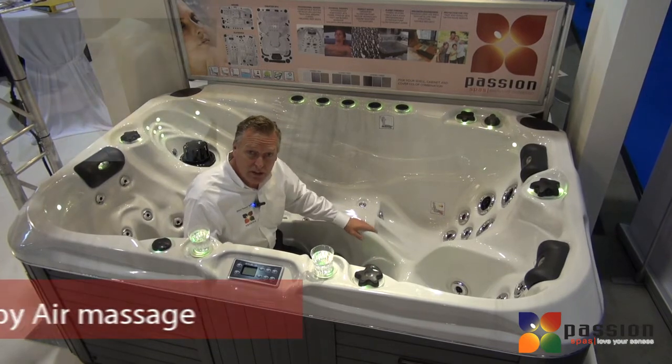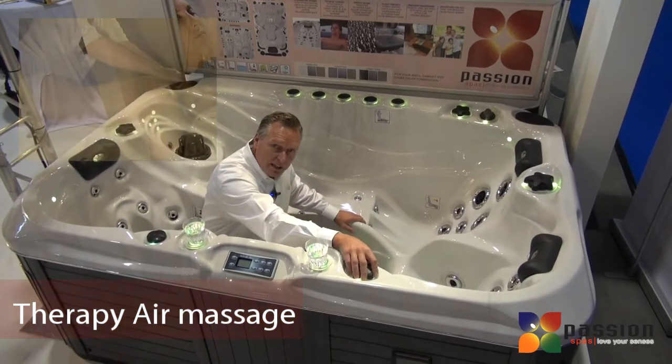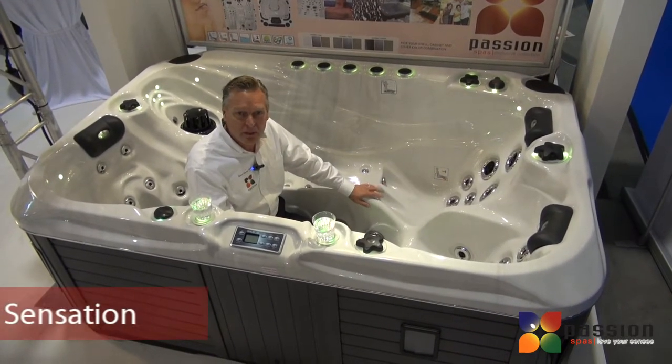It also has our soft air therapy, which creates vibrating bubbles in the water. In each of the therapies we can control the intensity with the different controls to create just the type of comfort that you want for your level of therapy need.